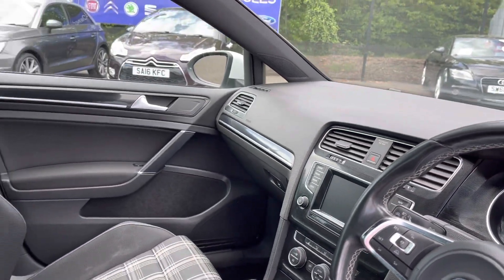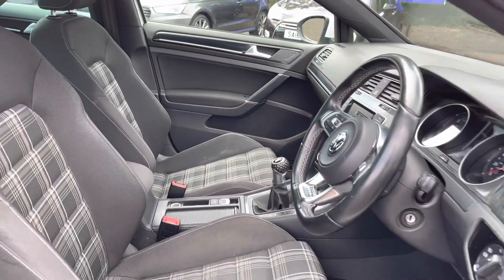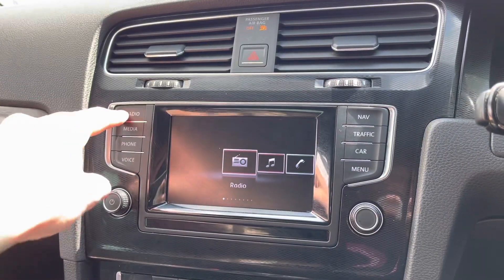Moving into the front, you do have your full leather multifunction steering wheel as well as full cloth-finished front seats. These are extremely comfortable and you can set that perfect driving position with your lumbar support just below.